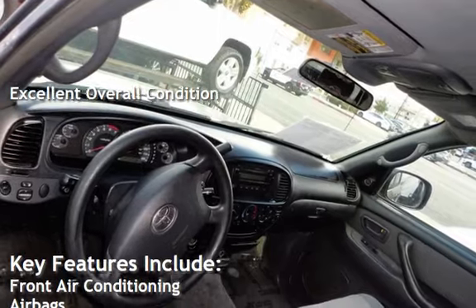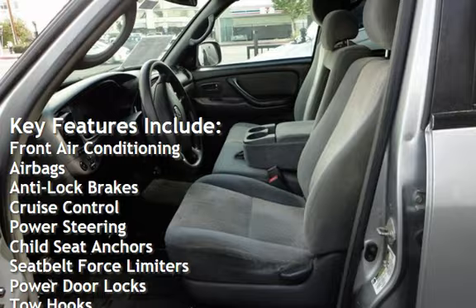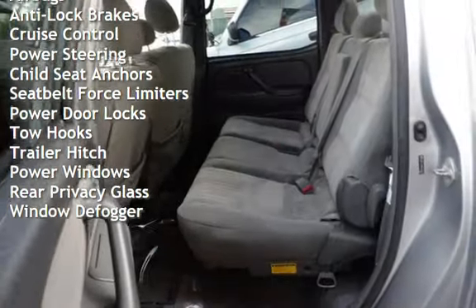Key features include front air conditioning, airbags, anti-lock brakes, cruise control, power steering, child seat anchors, and seat belt force limiters.